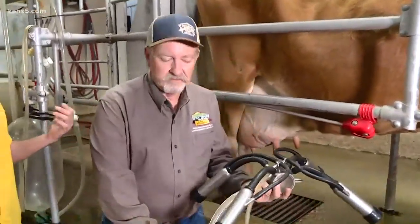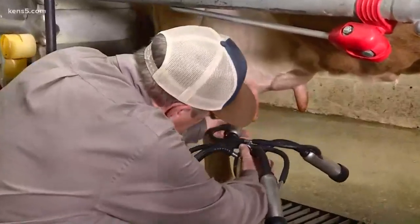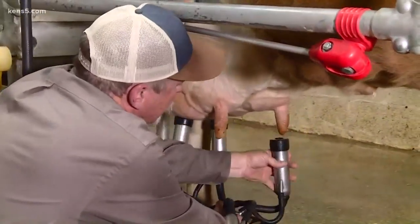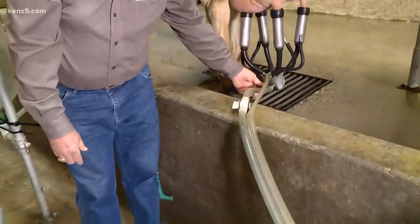Something I also learned today: cows have four stomachs. The first time they eat food, it goes into stomach one, then they chew it back up and it becomes cud. They swallow it again and it goes into the second, third, and fourth stomach. He's starting the milking now and the milk is going to start flowing out.